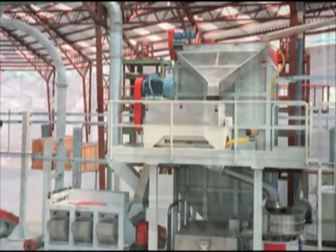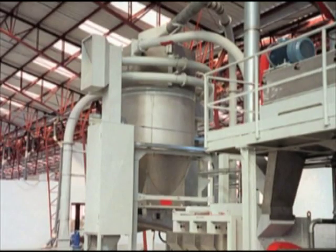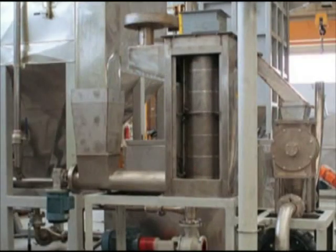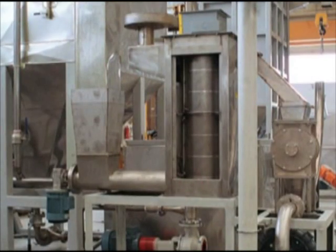To start the drying process, we always employ mechanical action first and hot air afterwards in order to conserve energy. Normally, a centrifuge followed by a fluid bed dryer is used.